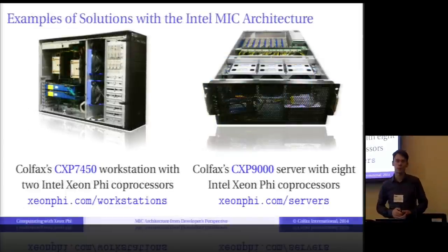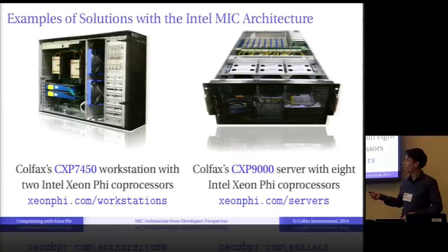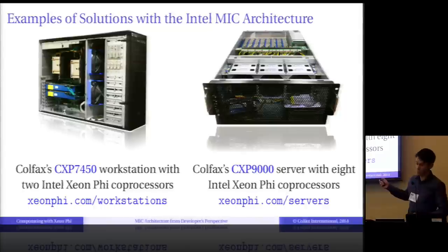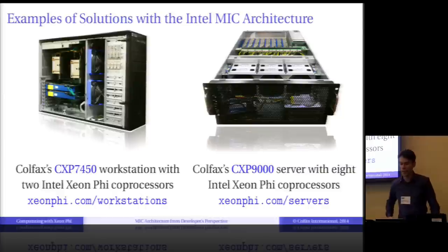In a system, a Xeon Phi co-processor might look like this. It can be a part of a workstation — you can have one, two, or three co-processors with their own fans, giving you workstation-level acceleration. Or you can put them in a server. This is a 4U server, and you see eight blue stripes in the back — those are eight Xeon Phi co-processors.